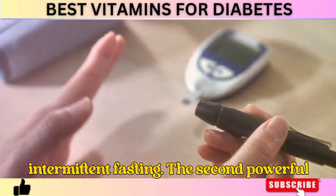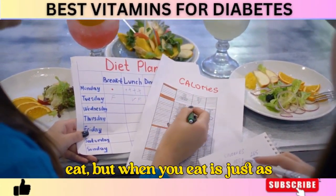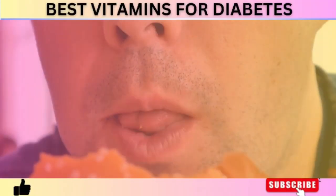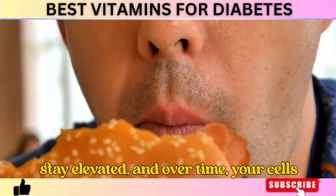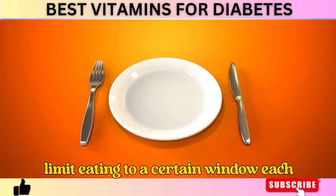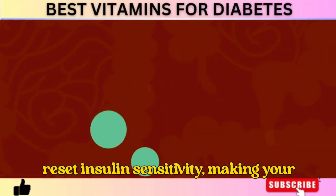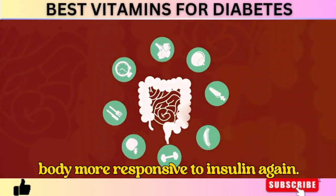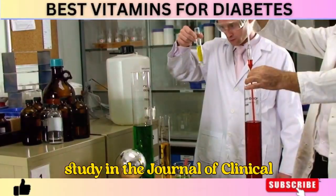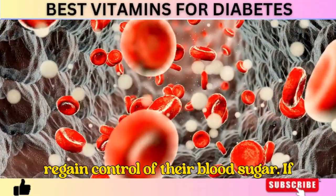Tip 2: Intermittent Fasting. Many people think diabetes is just about what you eat, but when you eat is just as important. Every time you eat — especially high-carb meals — your pancreas releases insulin to process the incoming glucose. When you're constantly eating throughout the day, your insulin levels stay elevated, and over time your cells become insulin-resistant, making diabetes worse. Intermittent fasting, where you limit eating to a certain window each day, allows insulin levels to drop, forcing your body to burn through stored glucose and fat for energy, helping reset insulin sensitivity. A study in the Journal of Clinical Endocrinology and Metabolism found that fasting improved insulin sensitivity by up to 58%.